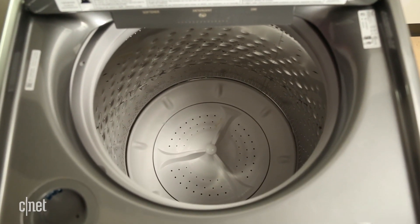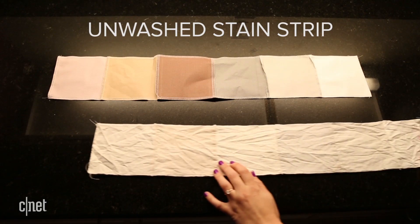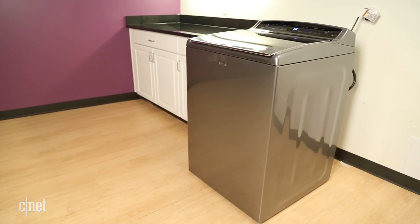Its 5.3 cubic foot capacity holds plenty of clothes and removes stains incredibly well. So far, only two other top load washers have earned a better stain removal score. An added bonus is that it's particularly gentle on clothes.